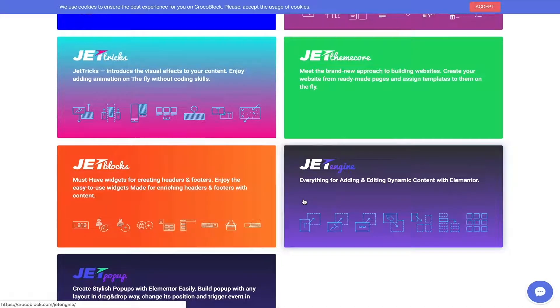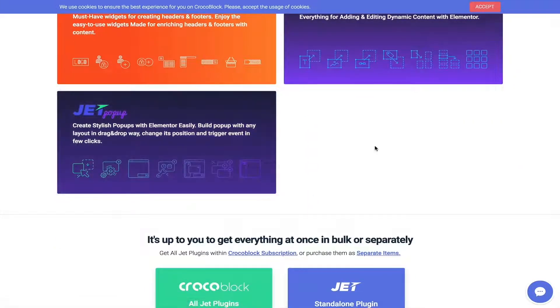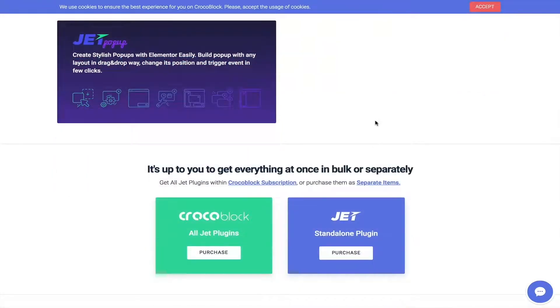Then we have Jet Blocks for building header and footer sections, and Jet Engine for adding dynamic content to your website — you can customize your archive pages like a shop page, for example, for less workload. Then there's Jet Popup, which allows you to create amazing popups using Elementor. Of course, you can buy each plugin separately or get everything in one deal.